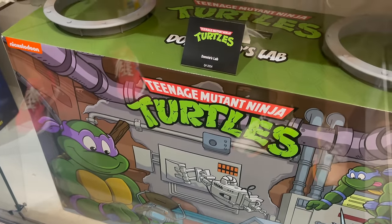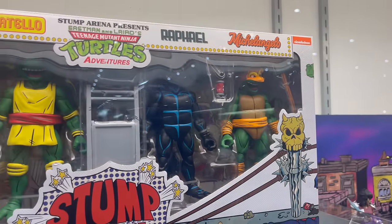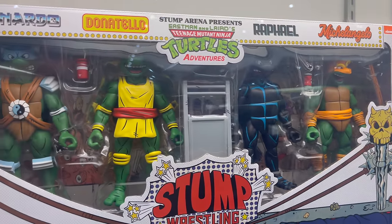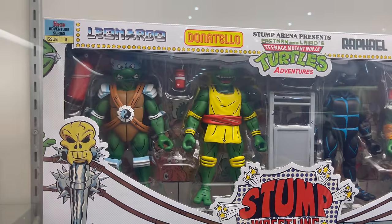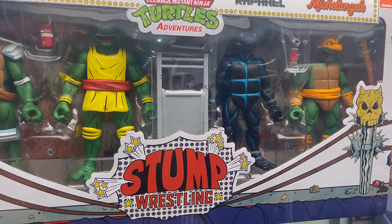Back up a bit and you get to see Donatello's lab, which should be shipping soon. Come over here to the Stump four pack of the turtles in the Archie comic series. I love the artwork on that. Stump wrestling.